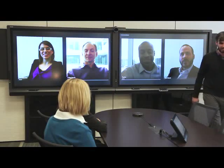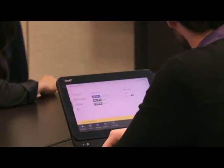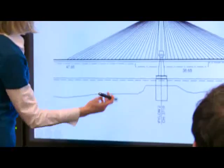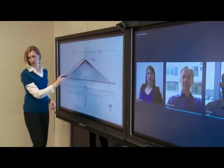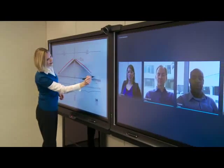If your meeting includes remote participants, they can easily use their personal devices to join. As an industry leader in interactive displays, Smart's interactive flat panels offer an unrivaled touch experience, all within applications you're familiar with.